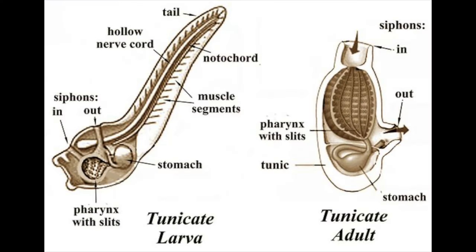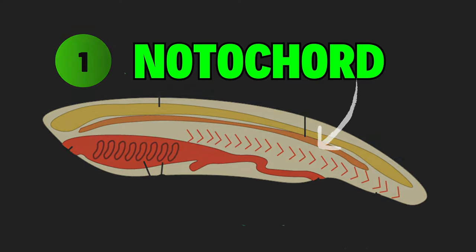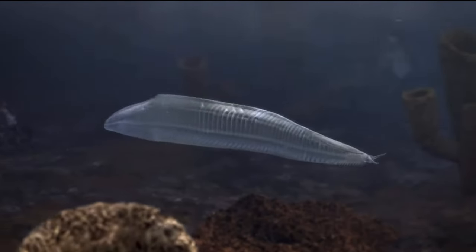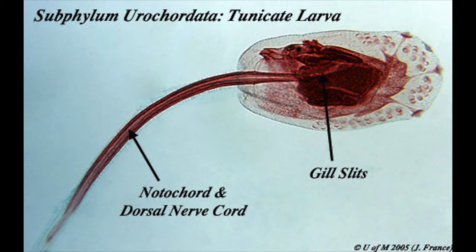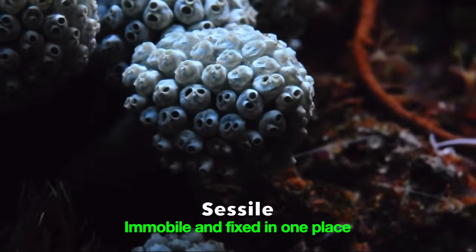Chordates have five characteristics, and these features are present at some stage in their life cycles. The most obvious is the presence of a notochord, a flexible rod-like structure which allows for greater structural integrity and provides a central area for nerves to branch out from. Tunicates have this present only during their larval stage, where they actively swim.